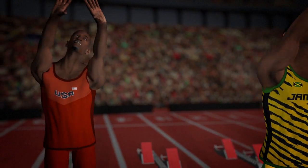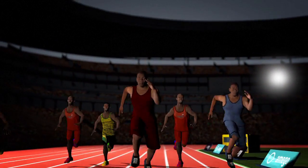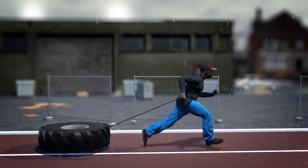The 100m sprint is one of the shortest and most popular track events in athletics. It takes just seconds to complete, but a good performance requires considerable training, strength and power.